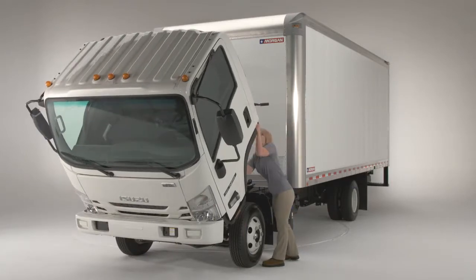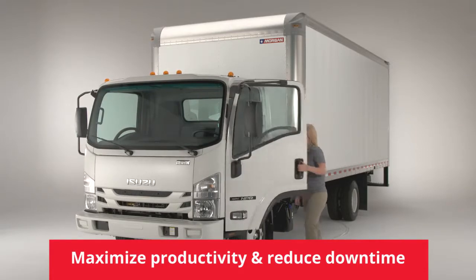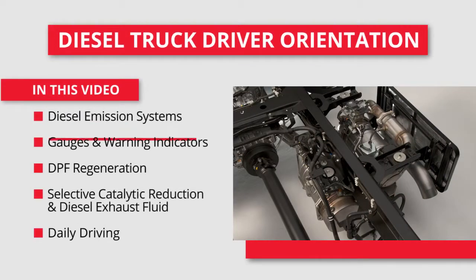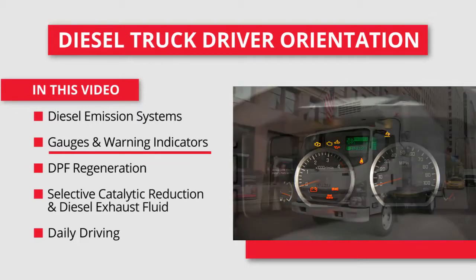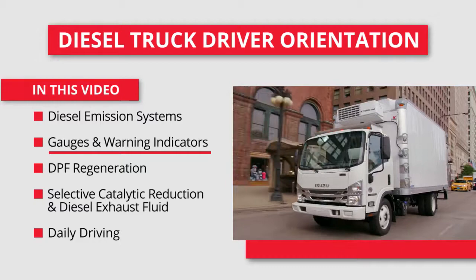Understanding your important role in operating your Isuzu truck will help maximize its productivity and reduce truck downtime or costly repairs. Here's what you'll find in this video: an overview of the diesel emissions systems, a look at the instrument panel with its gauges and indicators, and the multi-information display. This will help you on your daily drives to monitor the truck's operation and help you keep the truck systems running at peak performance.